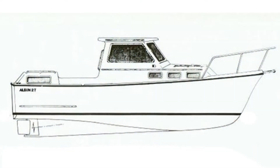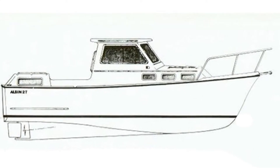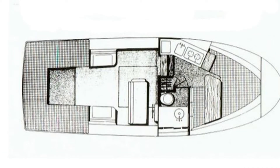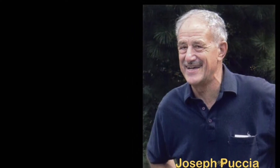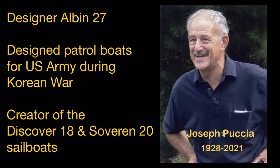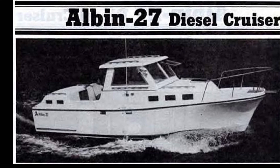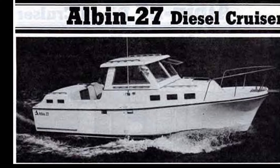In the early 1980s, Fred Peters came up with an interesting idea: how about making a bigger boat that might appeal more to Americans and take the best things of the Alban 25 and just make them bigger and better. He contacted a naval architect by the name of Joe Puccia. Puccia had a history of designing and working on the building of several military type minesweepers and fast attack boats. He agreed to take the Alban 25 and size it up a little bit, and he created the Alban 27.